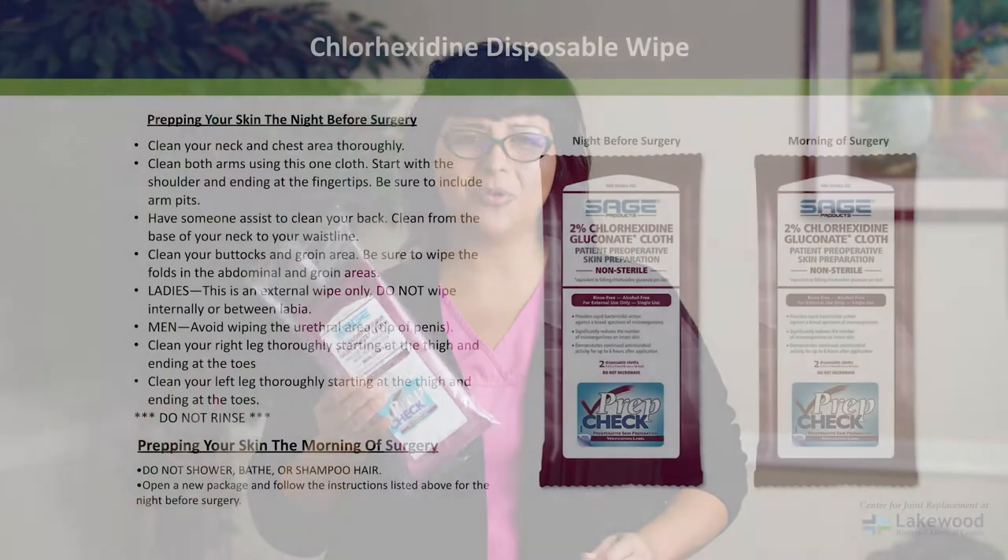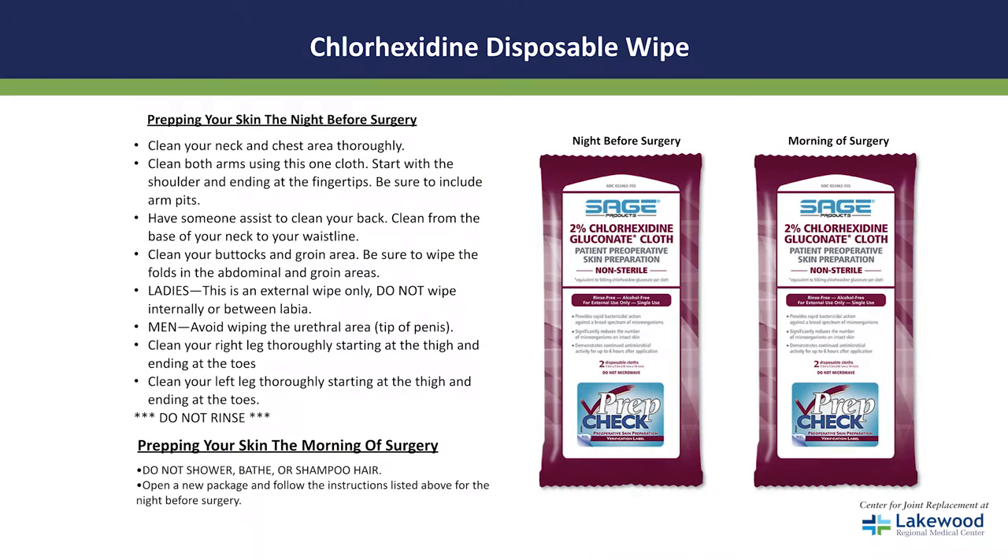You also receive two packs of wipes and instructions on how to use them. This is a very important part of our infection prevention program. On the wipes is a chemical called chlorhexidine — this is an anti-infective. Please be cautious and follow the instructions explicitly, starting from the neck down and covering every inch of your body. One pack is for the night before surgery and the other is for the morning of surgery.